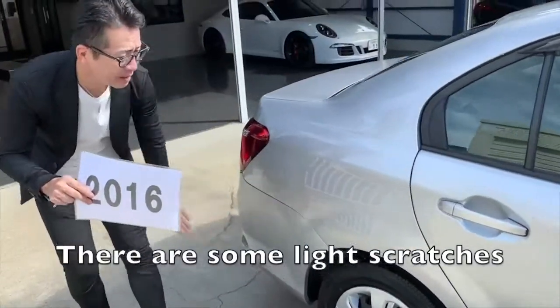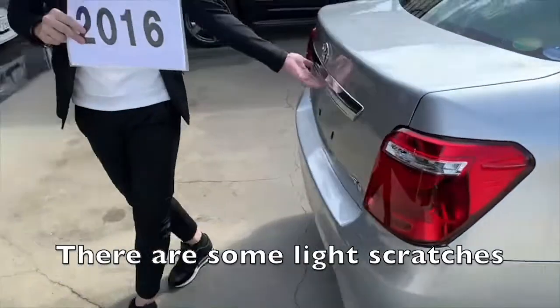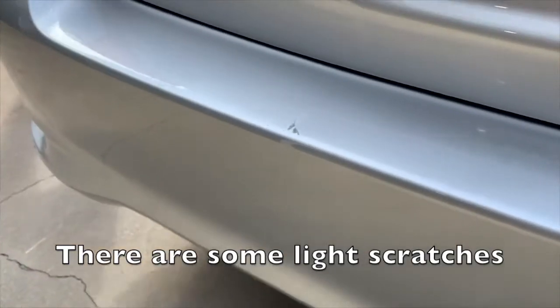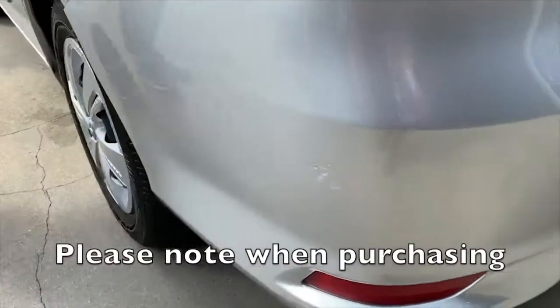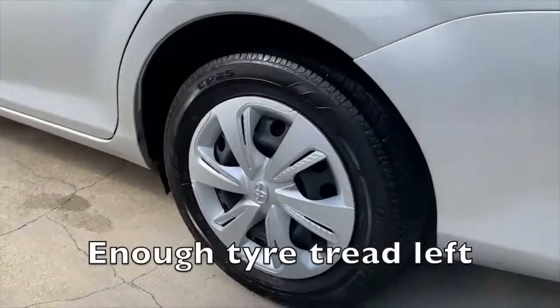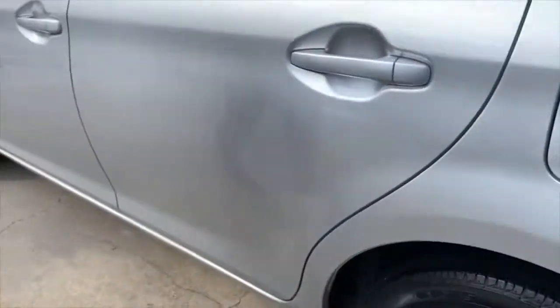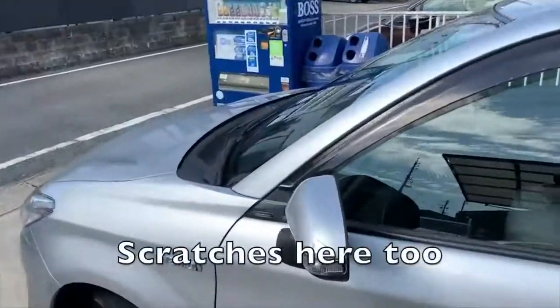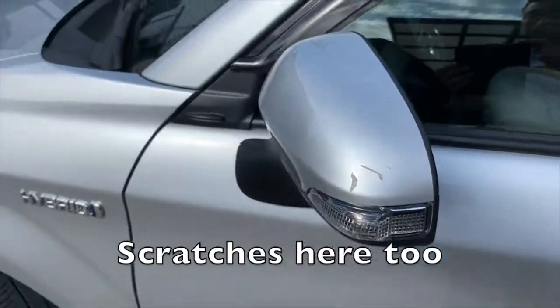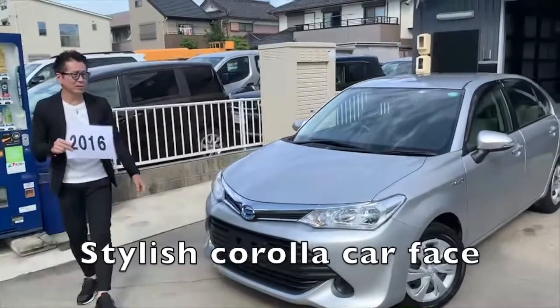There are some light scratches, so please note when purchasing. There's enough tire tread left. There are scratches here as well. Stylish Corolla car face.